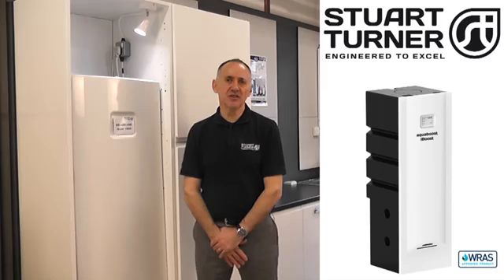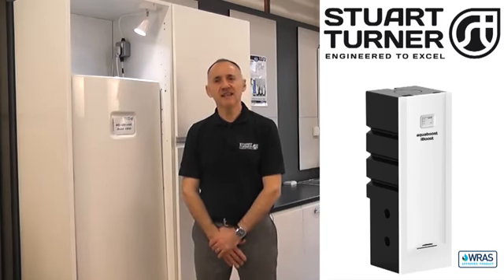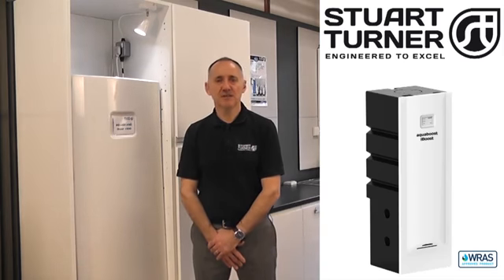Hello, I'm Richard and I'm talking to you from the Stuart Turner Training Center here in Henley-on-Thames. AquaBoost iBoost offers an innovative solution to the problem of low mains water pressure and flow in an easy to install, compact and integrated package. They are ideally suited for larger domestic properties and light commercial applications.